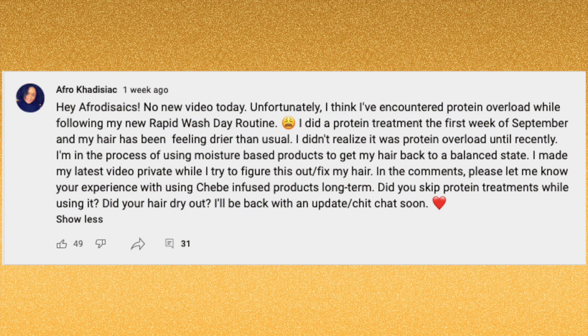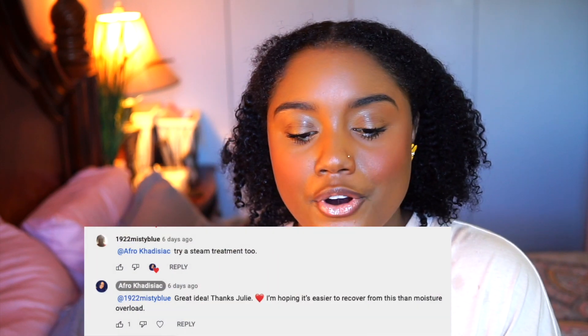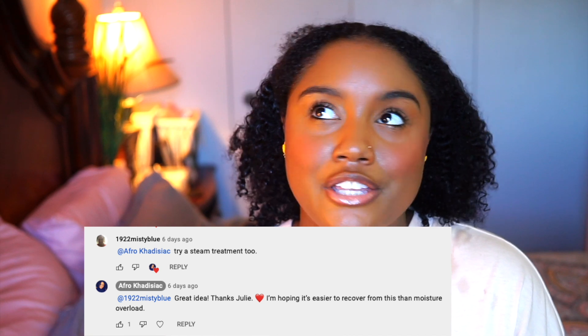If you don't have your notifications on, make sure that you turn them on — my intro shows how to do that. I put out a message on my YouTube community tab post so some of you may already know about this protein overload situation. A lot of you left me suggestions — thank you so much. One of those comments was from Misty Blue; thank you so much Julie for telling me to steam my hair because I wouldn't have actually thought about that.